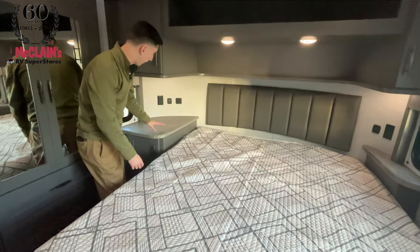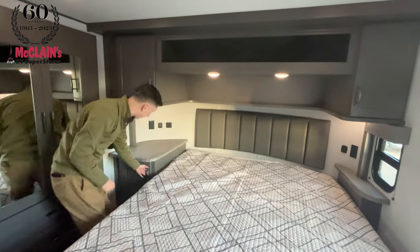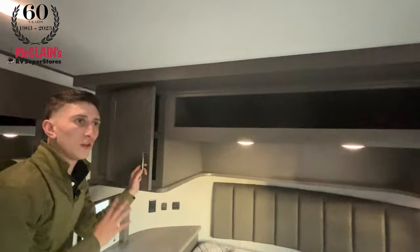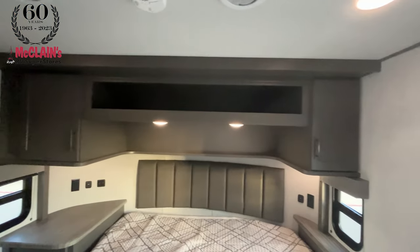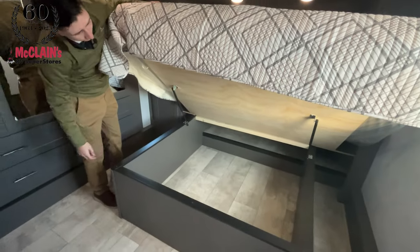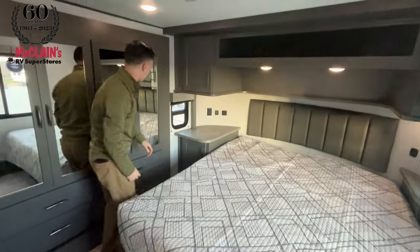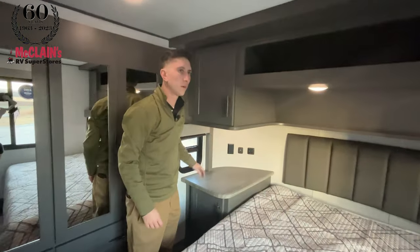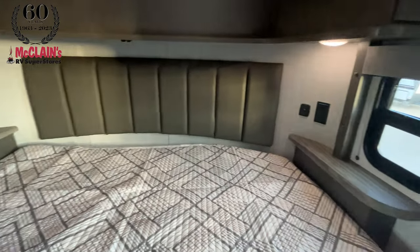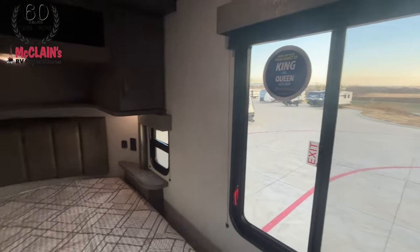This is the king-bed option — if you opted for the queen, there would be a side table on that side as well. Little cubbies on either side really utilize this front cap of the 45-footer, and tons of storage beneath the bed. About a year and a half ago they started adding these little side windows, which allow you to get a cross breeze going and just wake up and soak up all those views of wherever you're at the campground. We have three ACs on this unit with a racetrack ducted AC system.